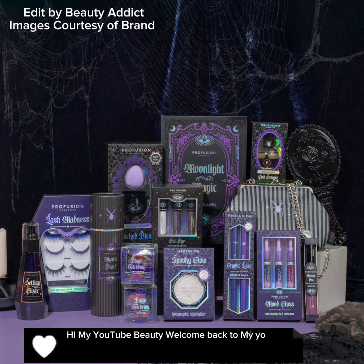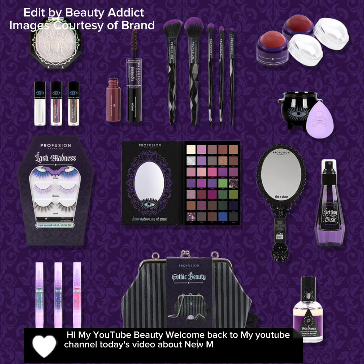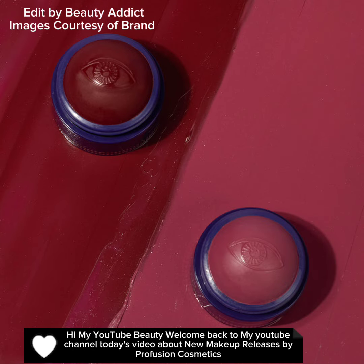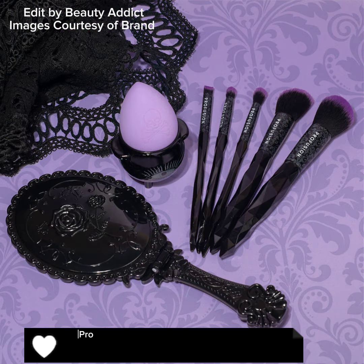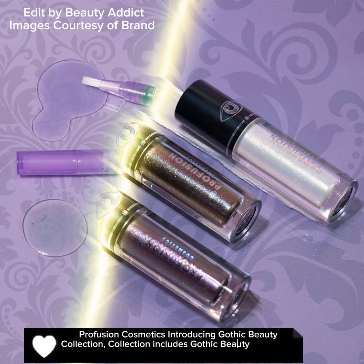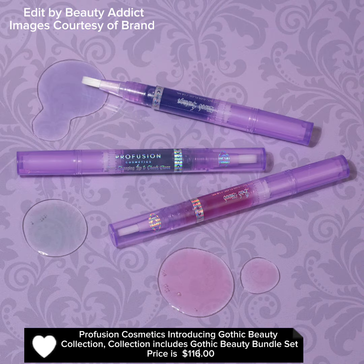Hi, welcome back to my YouTube channel. Today's video is about new makeup releases by Profusion Cosmetics. Profusion Cosmetics is introducing the Gothic Beauty Collection. The collection includes a Gothic Beauty Bundle set priced at $116.